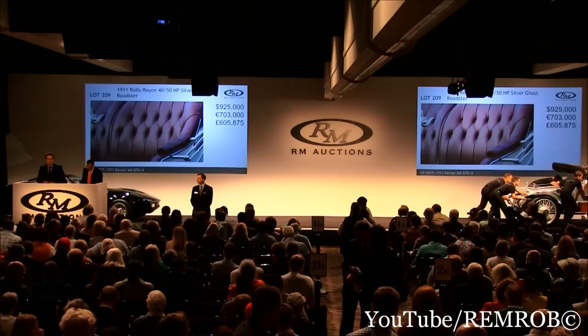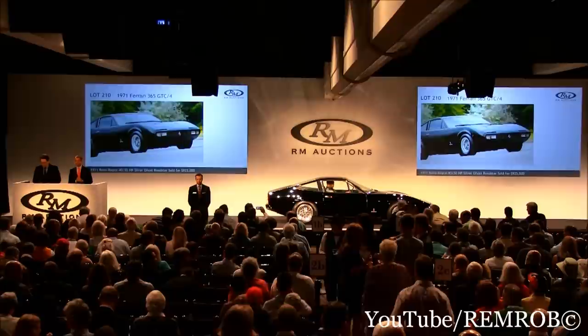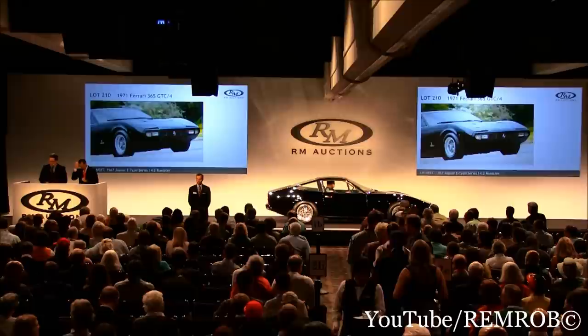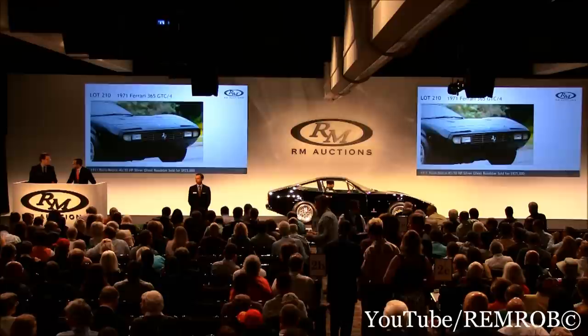Lot 210, the 1971 Ferrari 365 GTC/4. This is only the seventh example built — a very early car, a matching numbers car. Spectacular colors: black over black. We have one of the most outstanding examples we've ever seen, following a full restoration by Ferrari of Ontario. It was recently serviced by Massimo Conti, the former chief mechanic of Michael Schumacher. The tremendous work conducted on this car — it's also Classiche certified. The superb restoration has been certified by the factory.